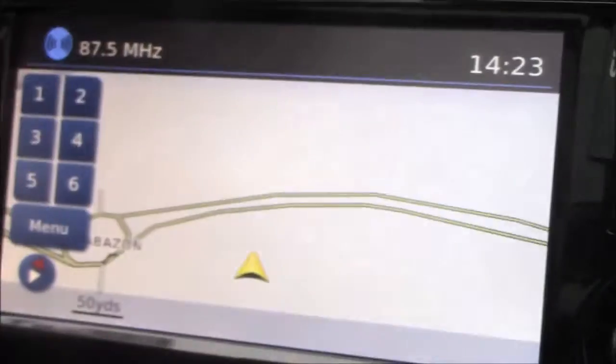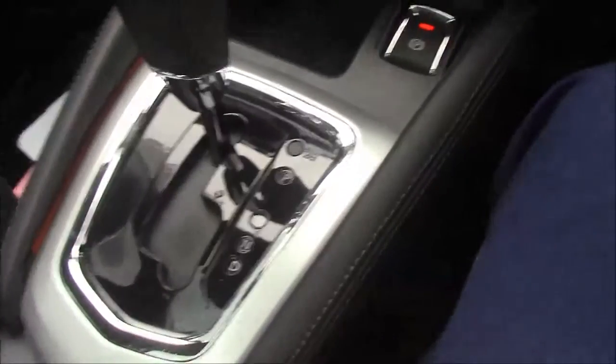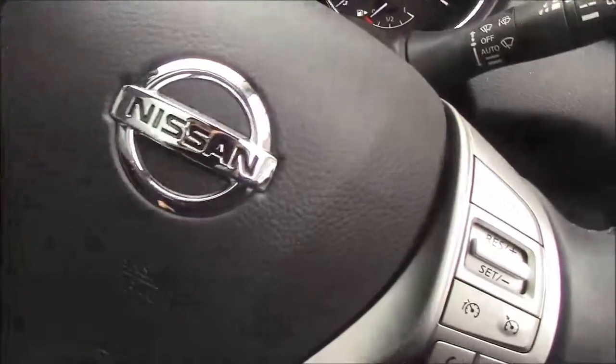Going down the centre console, we have dual-zone climate control. Just underneath that is a 12-volt socket and an automatic handbrake. The automatic transmission is finished with chrome detailing and leather. There are a couple of cup holders just behind that, and there are buttons for the front heated seats, as this is a top-of-the-range model. You also get a premium black leather armrest. Underneath that, there is a tray and a small storage compartment which includes a 12-volt socket, an aux port, and a USB port.